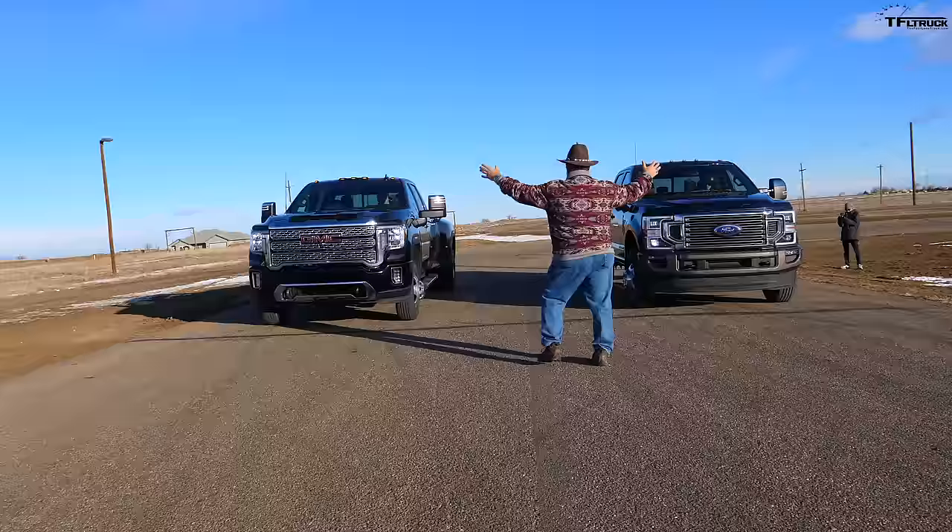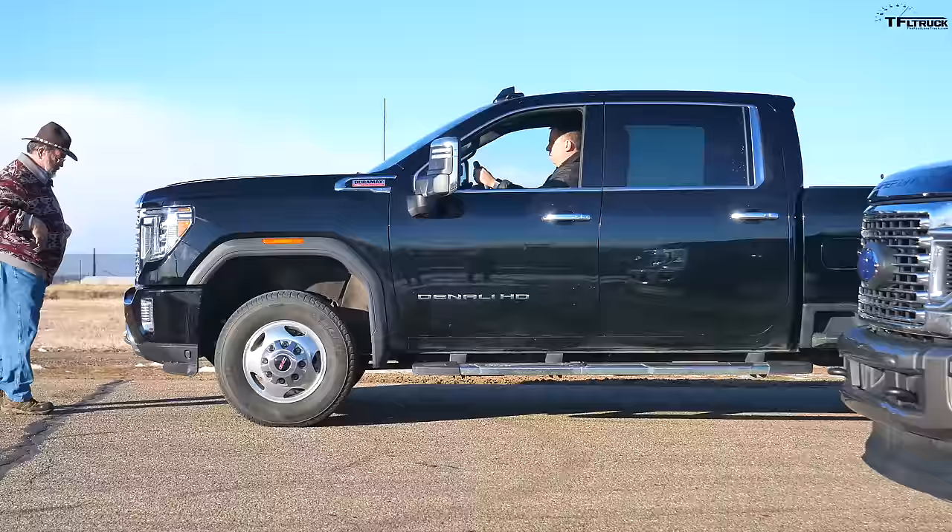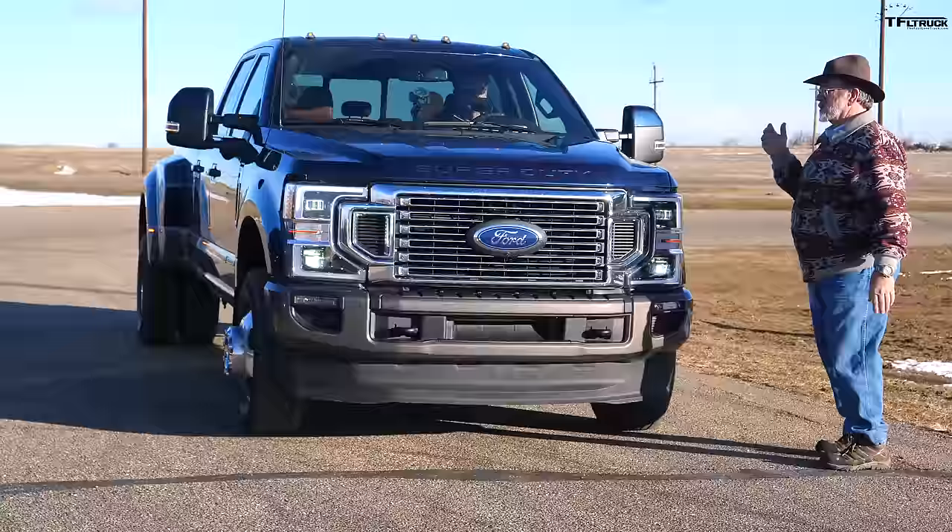What we learned there? Kent doesn't know how to start a race — I didn't know when we were starting. There was like a five-minute gap between when his hands were up and when they came down. We didn't know when to build boost. Let's do it again.